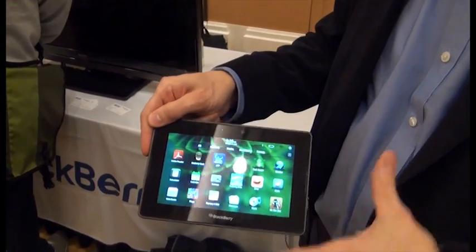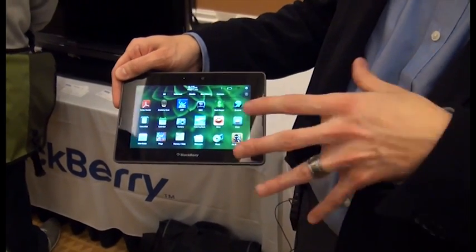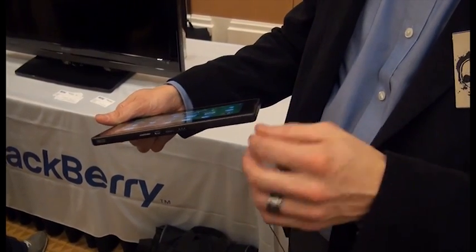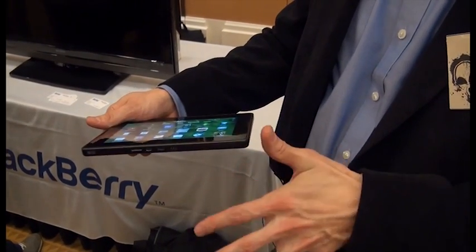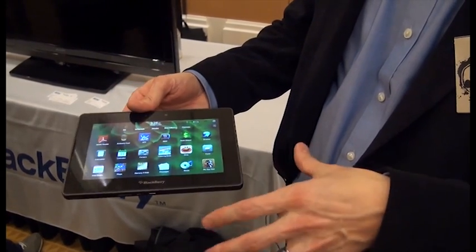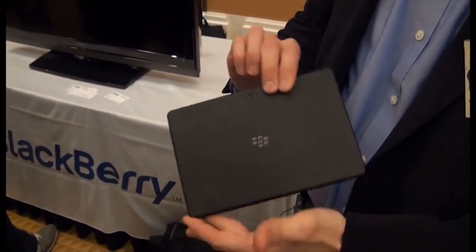This is the BlackBerry Playbook, a 7-inch tablet device. A couple of things worth noting — it's a very thin, very light device: less than a centimeter thick, under 10 millimeters, and weighs less than 400 grams, so under a pound in weight. Very small, very lightweight, very portable.